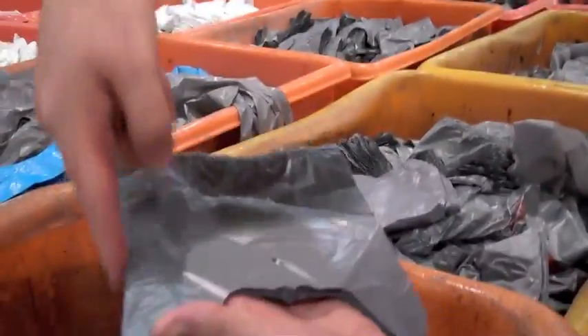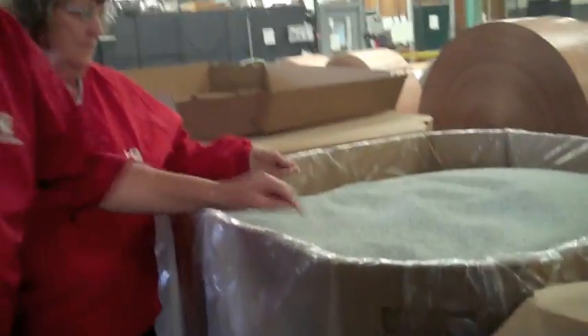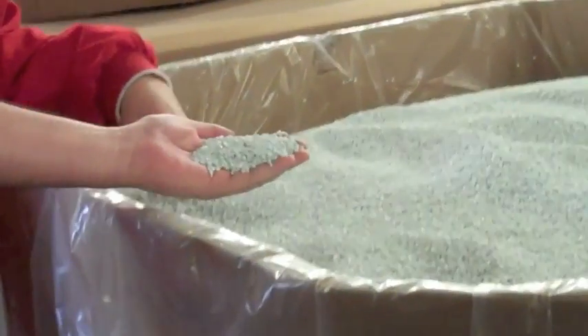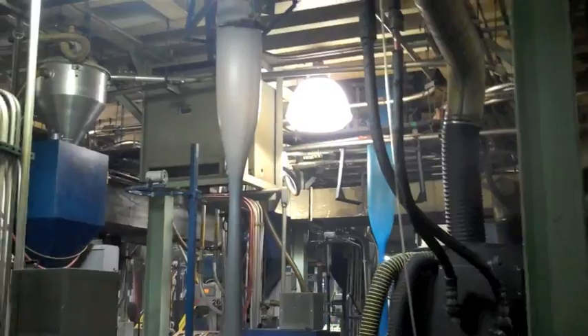I know it sounds geeky, but I'm having a lot of fun being out on the floor right now. Scrap from the plant — like the cutouts from creating the handles on the bags or misprints — are put back into the process. All together, the clean recycled pellets consist of both post-industrial and post-consumer materials, and are called CNV, or Compounded North Vernon, which is the name of the plant.